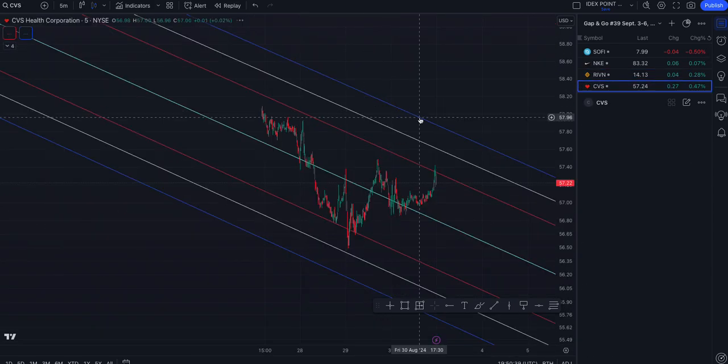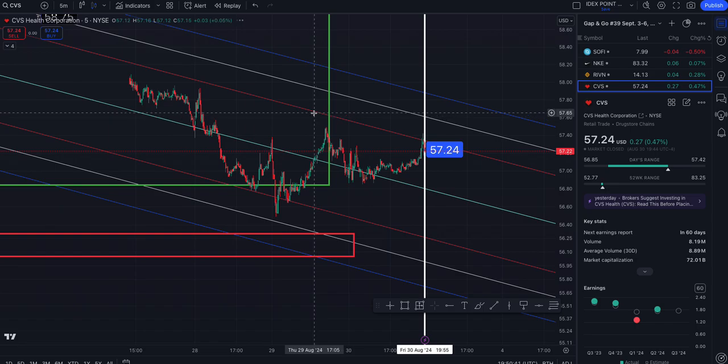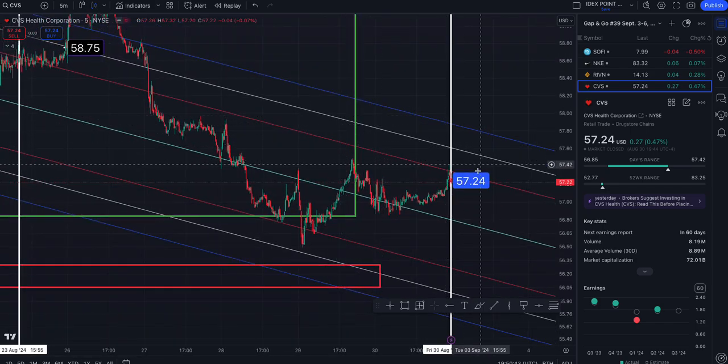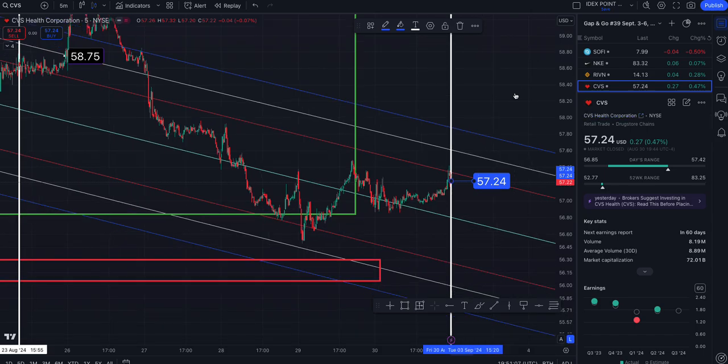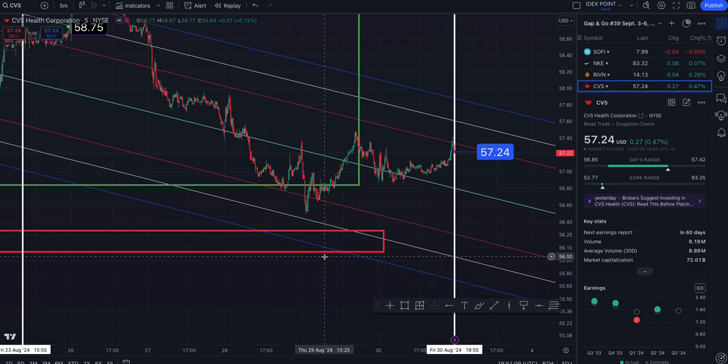Now CVS on the five-minute. Price levels: $57.34, $57.61, $57.88 to the north side. To the south side: $56.80, $56.27, $55.99 — and I do not think we'll get to this level — $55.72. I should just delete the four standard deviations because price typically doesn't get out that far.